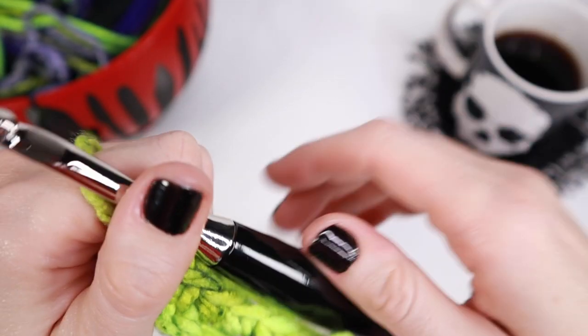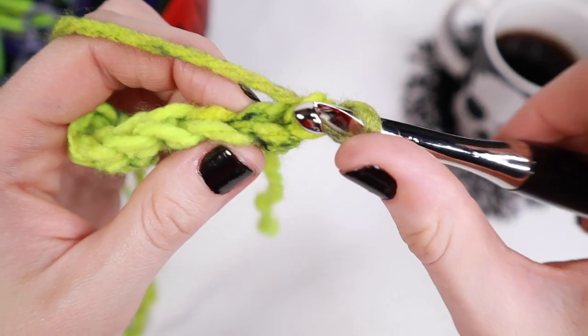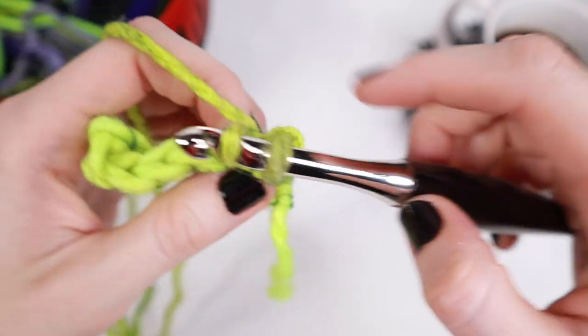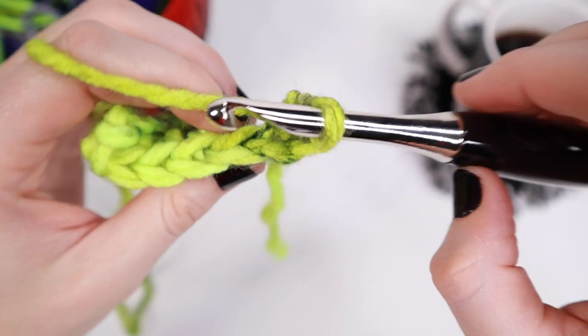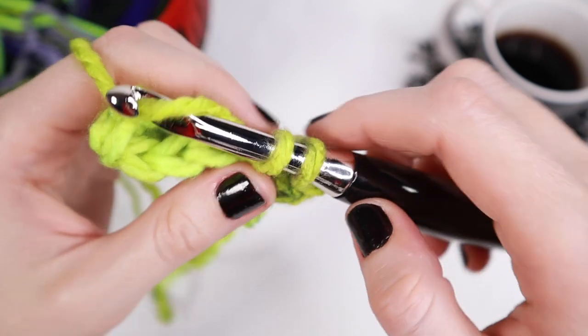For row number two, you're going to chain one and then turn your project. Now we're going to start working in the back loop only. So in that stitch that's farthest away from you, insert your hook and place one single crochet inside that back loop. Go ahead and place one single crochet in the back loop only all the way across for row number two.